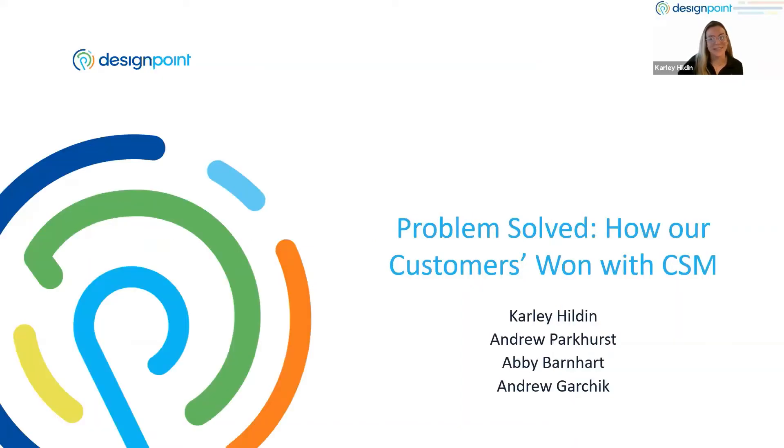Hi everybody, welcome in. Thank you so much for joining us for this session. This is our problem solved breakout session. You're going to be learning about DesignPoint's very own customer success management program. From this point forward, we're going to be calling it CSM — CSM is our customer success management program.